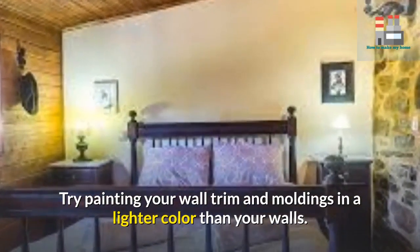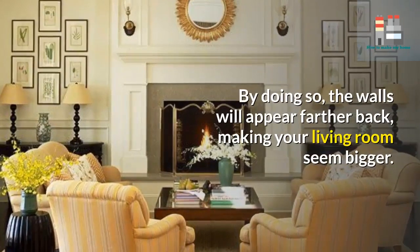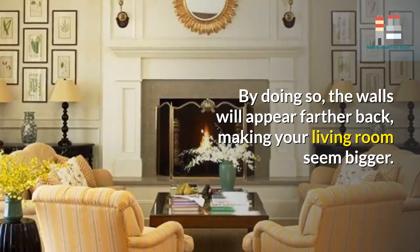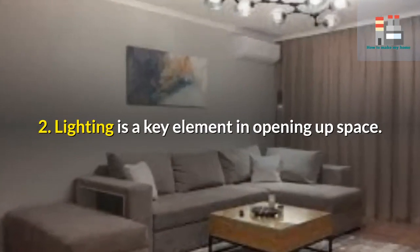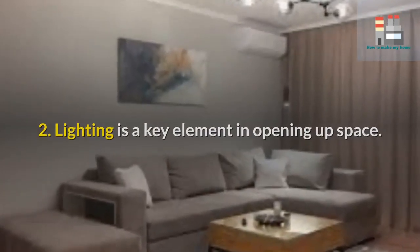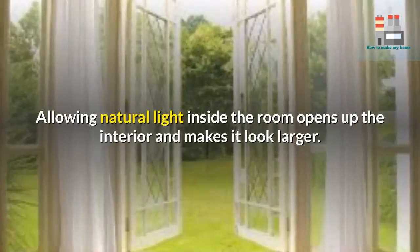Always remember that brighter rooms look bigger and more inviting. Try painting your wall trim and moldings in a lighter color than your walls. By doing so, the walls will appear farther back, making your living room seem bigger.